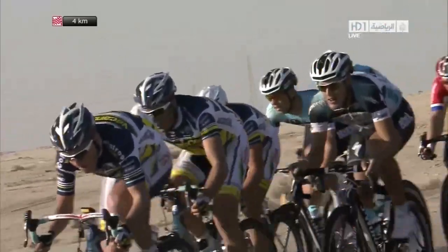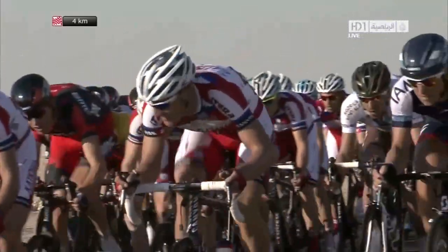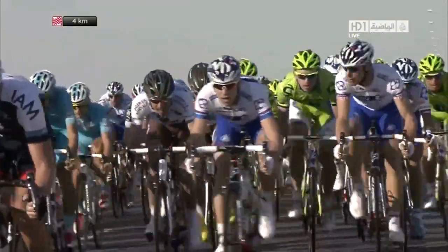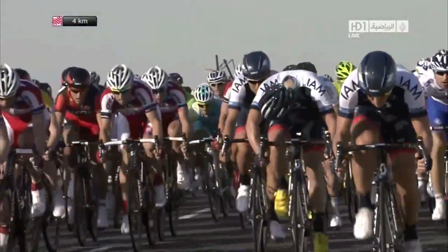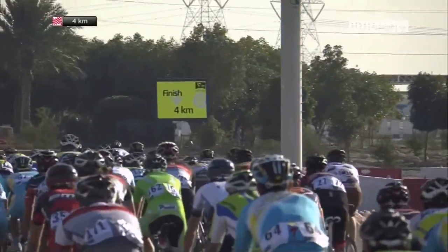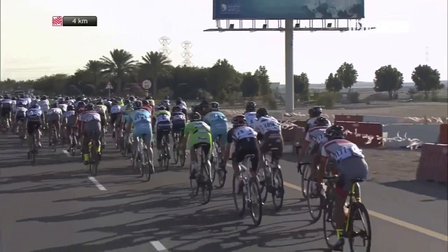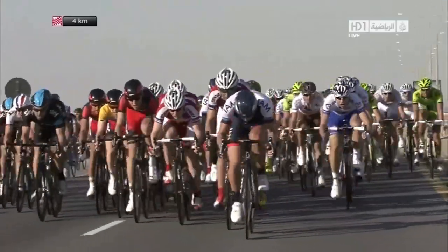Vacansoleil are doing their turn, and Omega Pharma Quickstep saying thank you very much — we'll take any help we can get. Sky and Bernard Eisel yet again punching a big hole. Looks like job done as far as Katusha are concerned. And Pourgatchev, the big Belarusian champion from 2011, going back. 4k to go, confirmation of that.